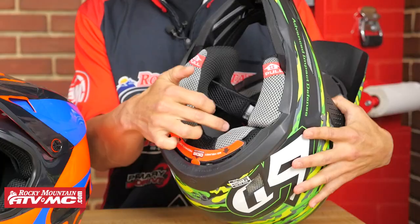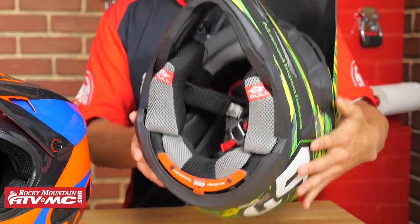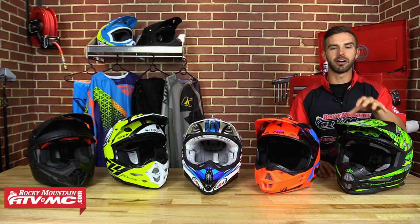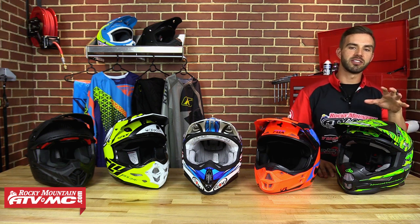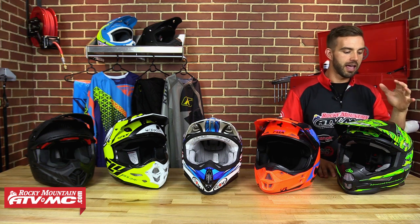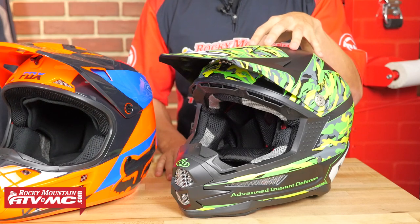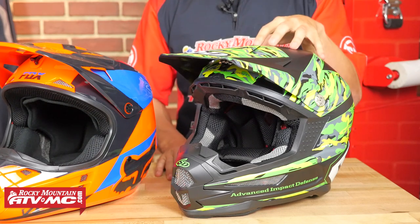The liner is a very good moisture-wicking liner and this helmet is very comfortable. 6D also makes a youth version called the ATR-1Y — for all you moms and dads, it's the same helmet with the same technology but a softer shell and softer liner, made to absorb impact for those developing brains, so make sure you check those out. This is the ATR-1 from 6D — a lot of safety, a lot of technology built in, and that is why it made our top five.